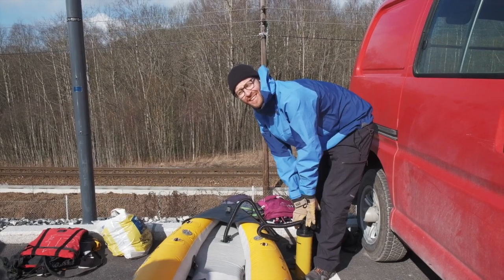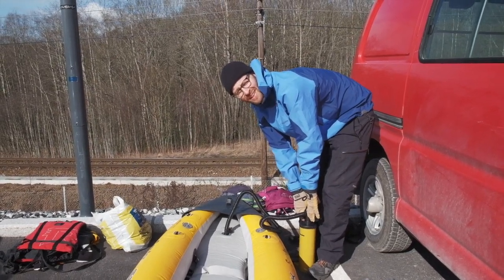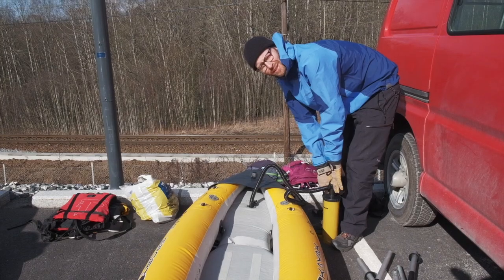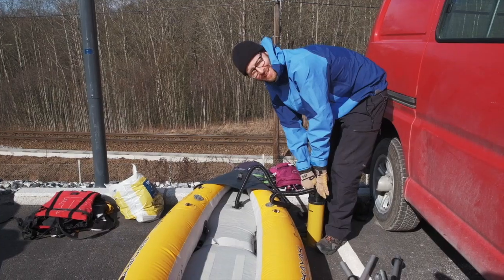Hi, so here I am inflating some kayaks and the plan today is to paddle down Aker's Elva, the Aker River which runs through the city, and we are going to paddle all the way from the beginning and hopefully all the way through to the end.